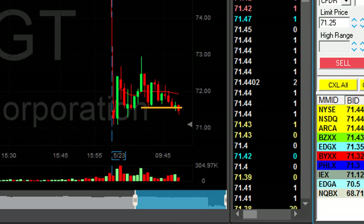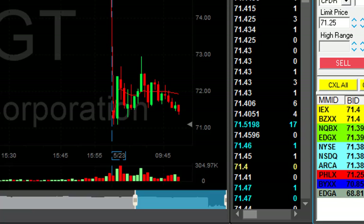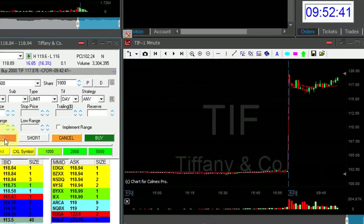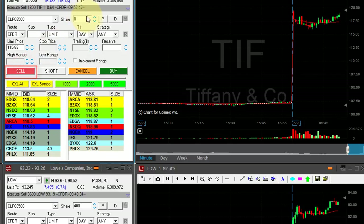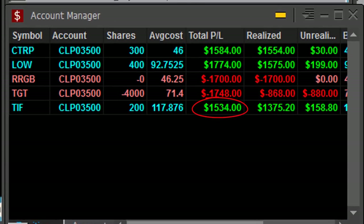TGT — I just shorted it once more. I think it's finally going to come down. I had a loser — actually my second loser today. Now I'm short again. Tiffany's — I'm up almost $1, about to sell. I have 2,000 shares, selling 1,800 now. Nice trade in Tiffany's — $1,500.